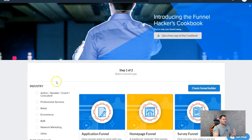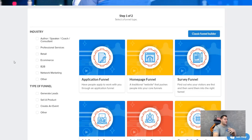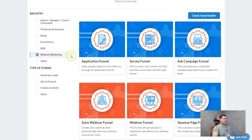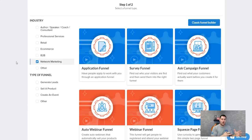You land on a page that looks like this — this is the Funnel Hackers Cookbook. One of the reasons why I recommend ClickFunnels to so many people is because it doesn't matter what industry you're in or what you're trying to accomplish, ClickFunnels has a funnel and everything for you. For example, let's say you are a network marketer — you click on network marketing and it gets rid of the funnels that are not going to work or are not tested or proven to work for a network marketer.